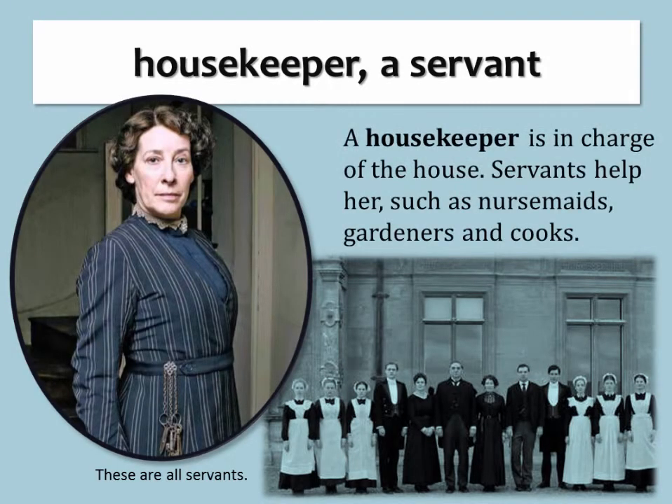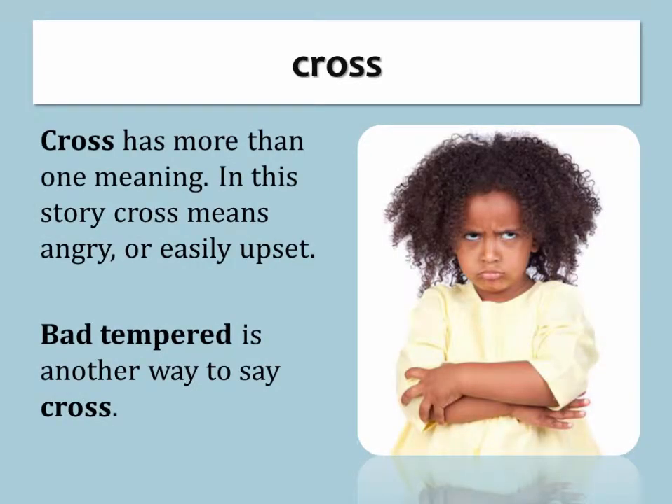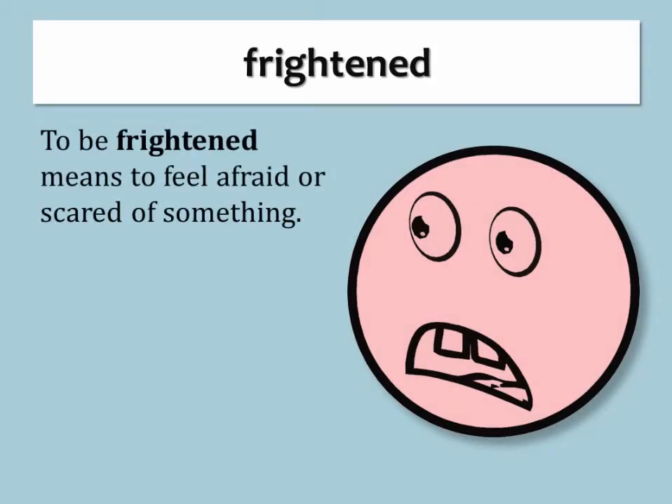Housekeeper. A housekeeper is a servant who is in charge of the house. Servants help her, such as nursemaids, gardeners, and cooks. These are all servants.